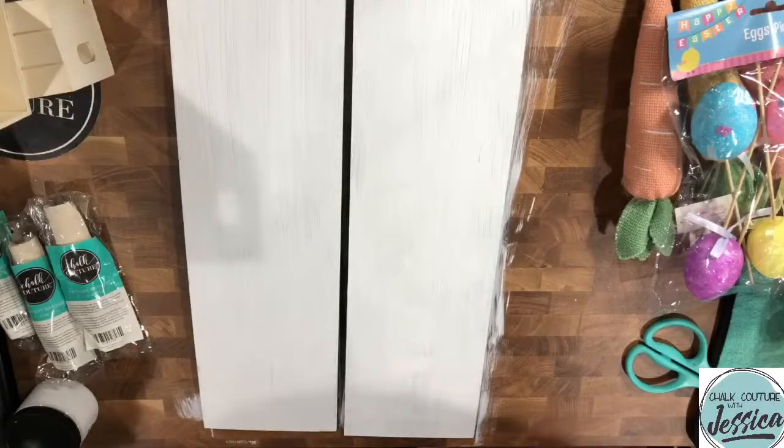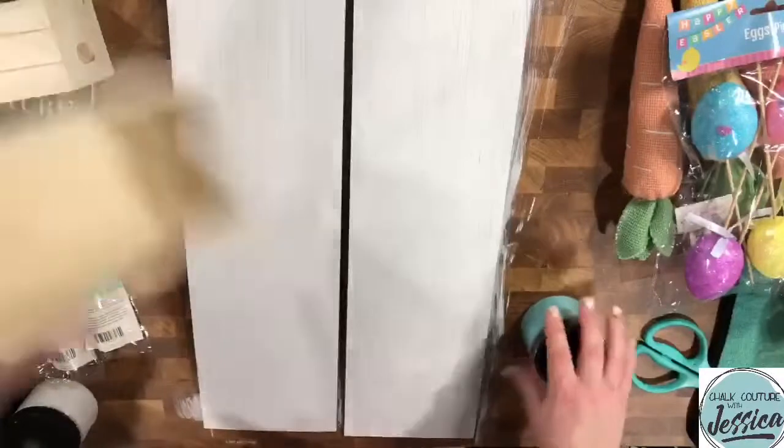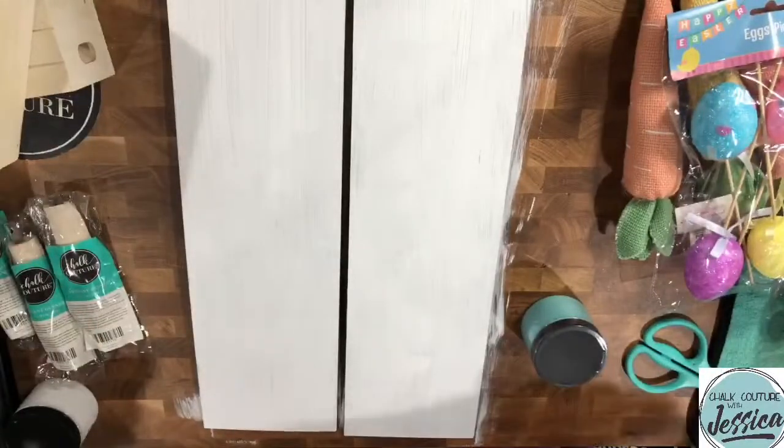I'm going to use mermaid mist for my boxes. Alright, let's dry these so I can put them on top of each other.